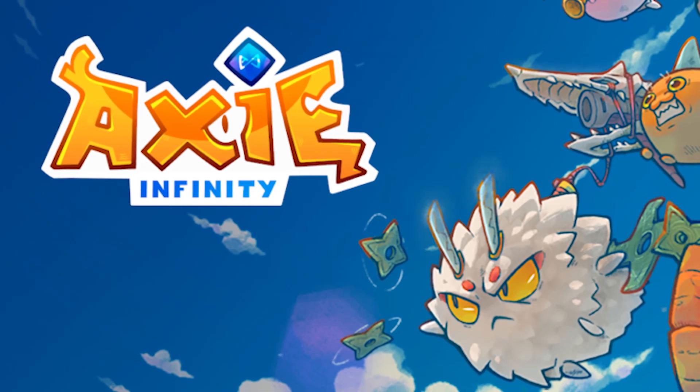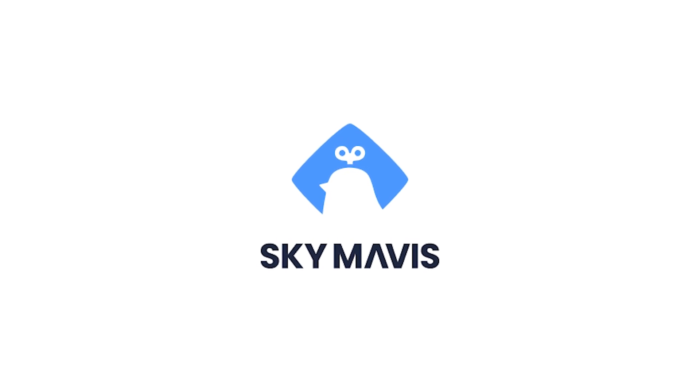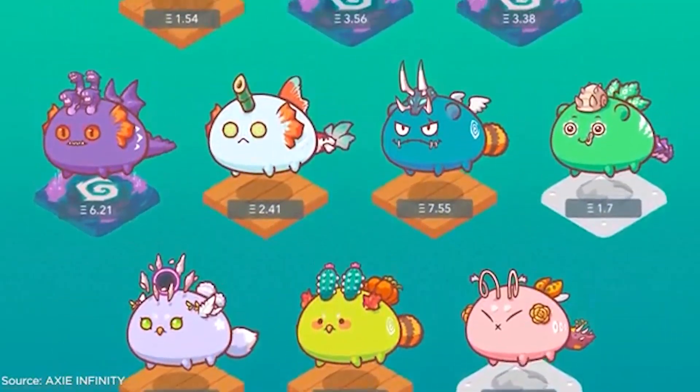Number three: Axie Infinity. Axie Infinity is a non-fungible token-based online game, which is developed by Vietnamese studio Sky Mavis. It's also known for its in-game economy, which uses Ethereum-based cryptocurrencies.